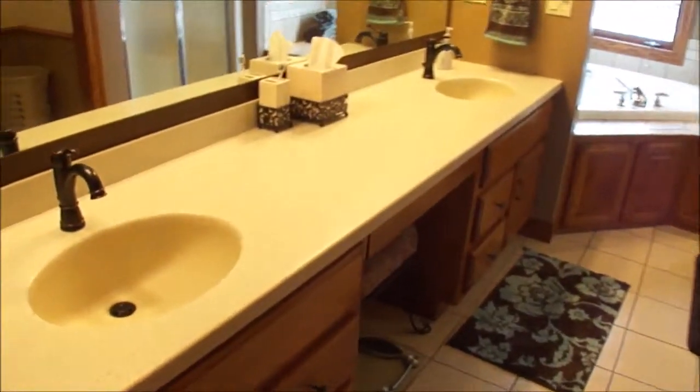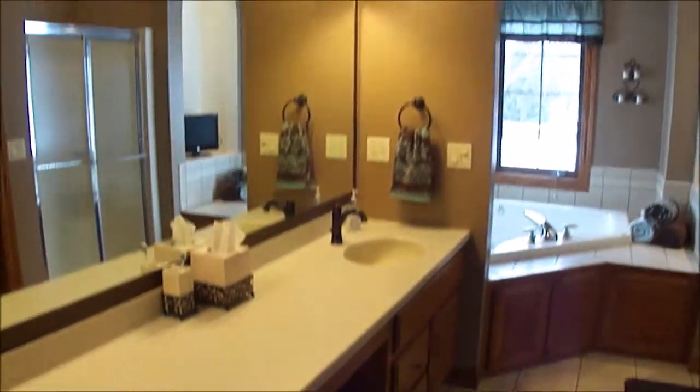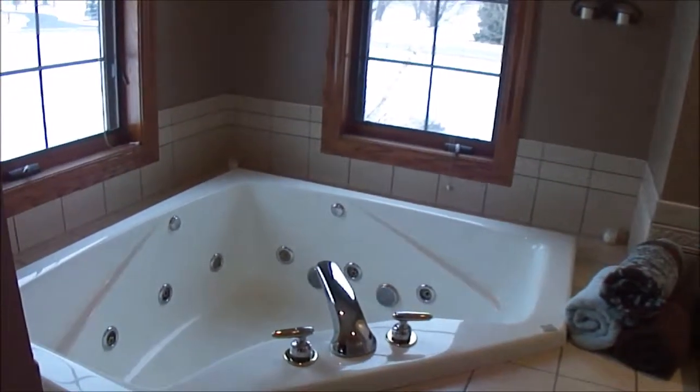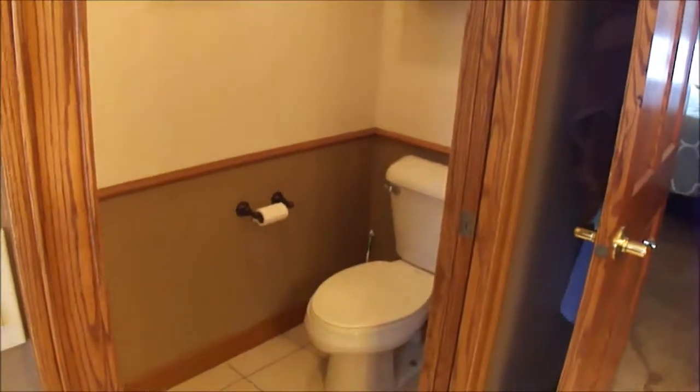The bathroom has tile flooring, Corian countertops, double sinks, and a lot of counter space. Nine-foot ceilings, and it also has a jetted tub, a place for a TV, and a stand-up shower.